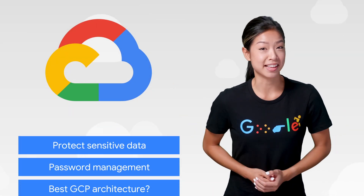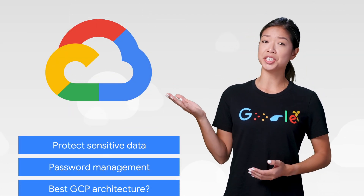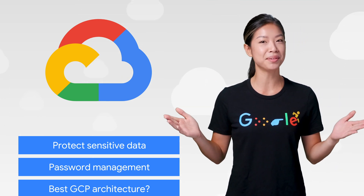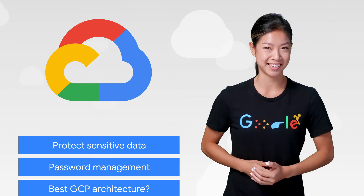This week, we're talking about protecting sensitive data, choosing the right cloud architecture, and KubeCon 2019. I'm Stephanie, and welcome to This Week in Cloud, where we serve you the lowest latency news.